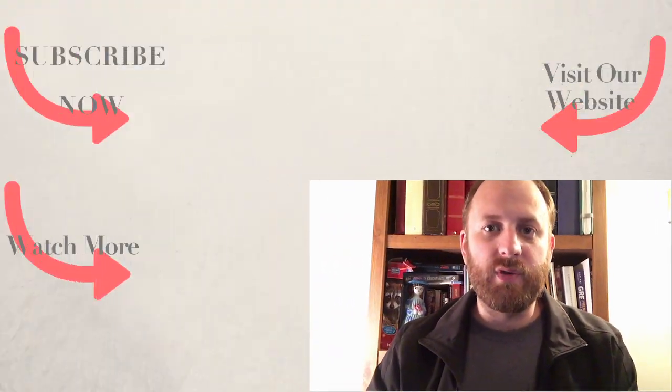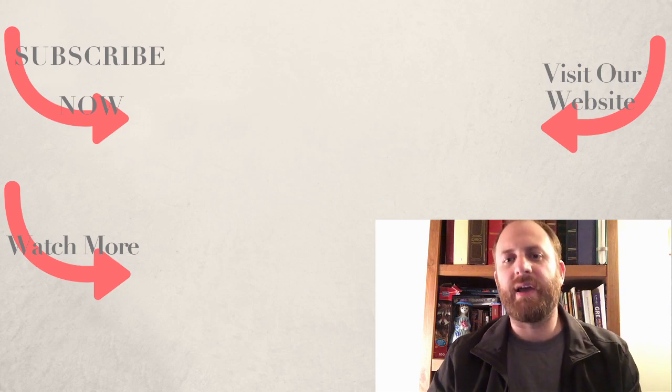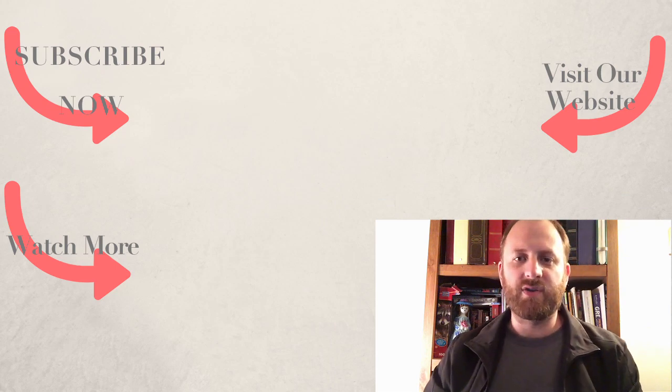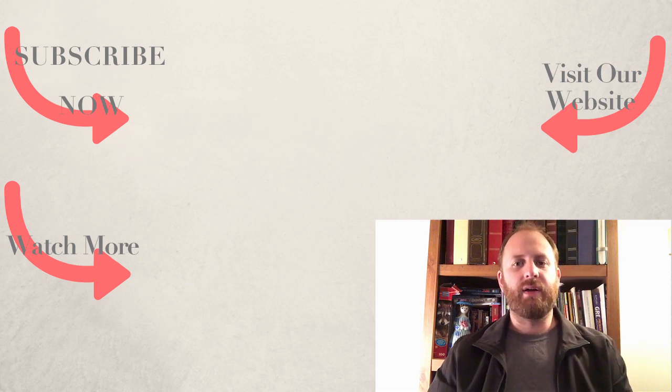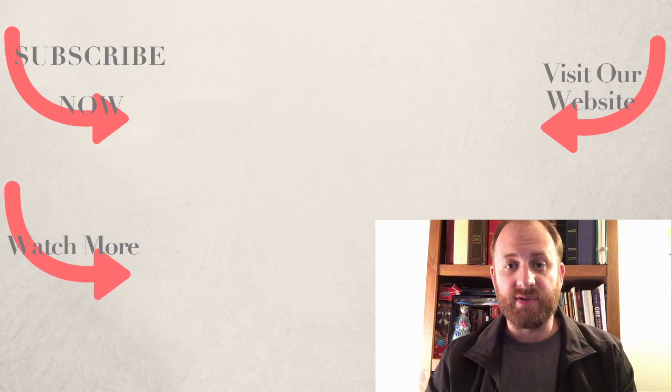So hey, for more fun facts, please subscribe to this channel, leave comments, leave feedback, and visit us online at www.homeschoolconnections.com for more great resources for Catholic homeschooling. And always remember, history is awesome.